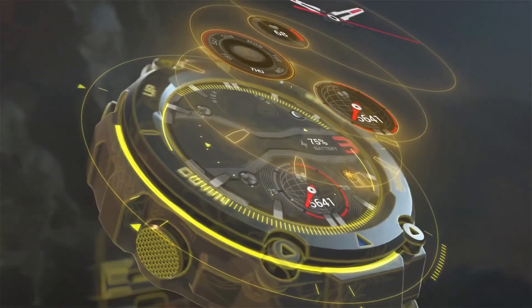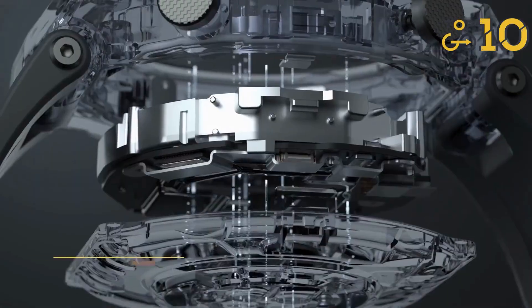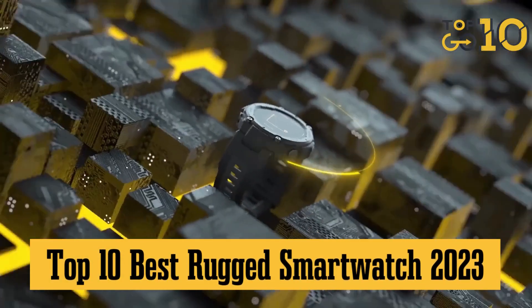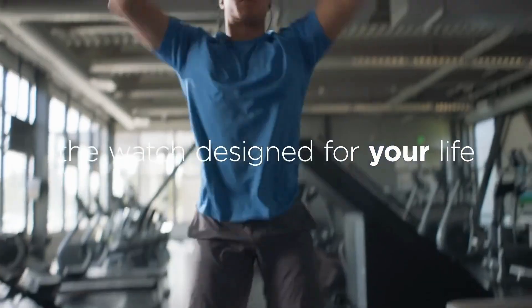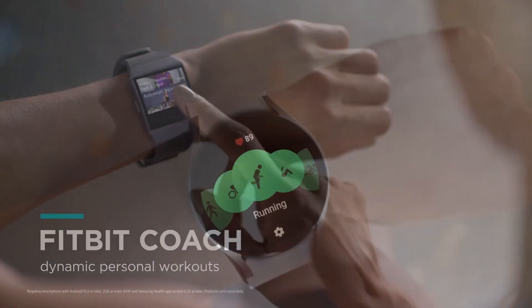Hey, tech aficionados! Welcome back to Top 10 Go Here channel, your one-stop destination for all things tech. Today, we're diving into the robust world of the top 10 best rugged smartwatches of 2023, perfect for those with a zest for adventure and a knack for extreme sports. Craving some mind-blowing specs and game-changing features? We got you covered.